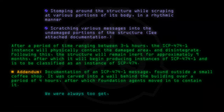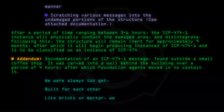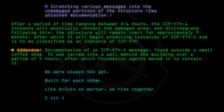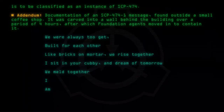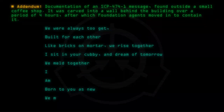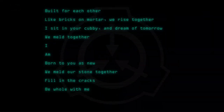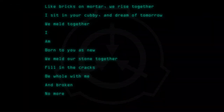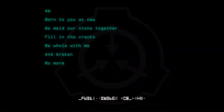We were always to get built for each other, like bricks on mortar. We rise together. I sit in your cubby and dream of tomorrow. We meld together. I am born to you as new. We meld our stone together. Fill in the cracks. Be whole with me, and broken no more. Be whole with me.